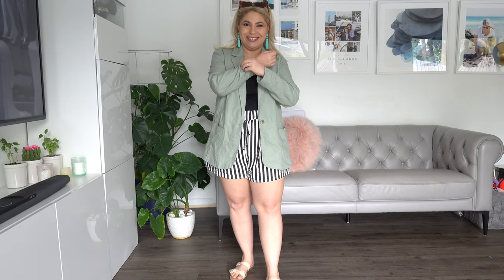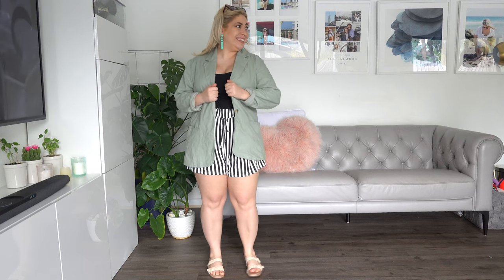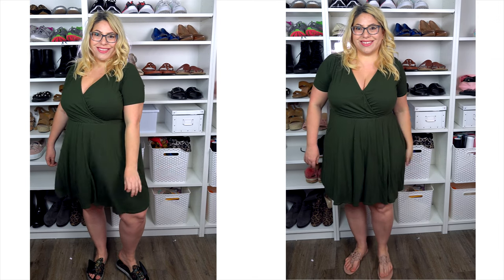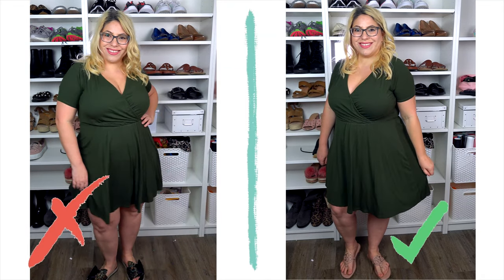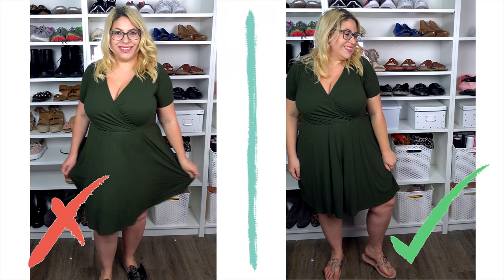My next tip for an hourglass figure is to create longer legs by wearing nude shoes. I do this all the time, and I've been kind of getting rid of my bright-colored and even black shoes lately. It looks so much better to wear nude, pinkish shoes rather than black shoes — I just look thinner with the flesh-colored shoes. I think it makes a huge difference. For a while I'd been gravitating towards nude shoes and now I know why.